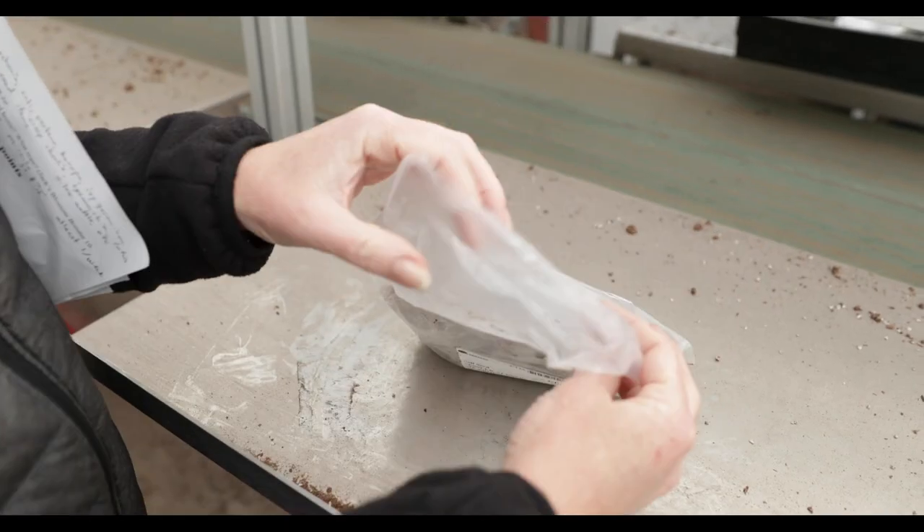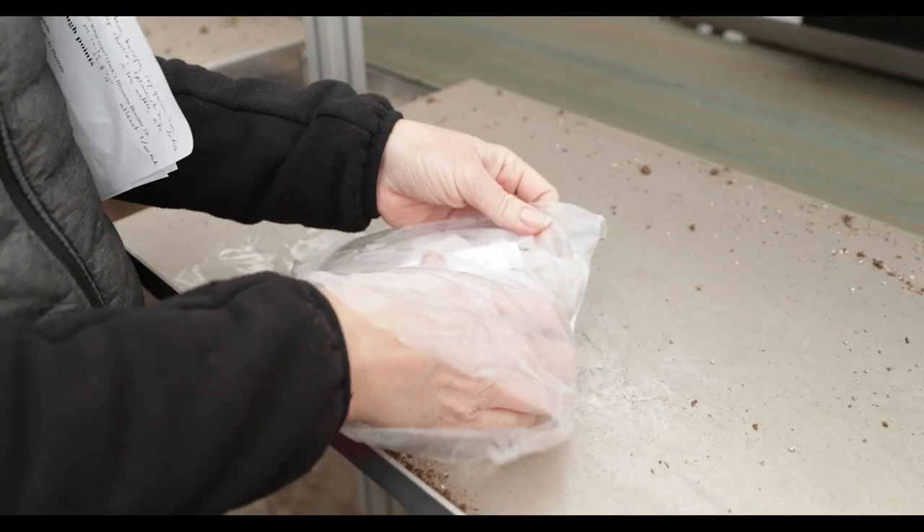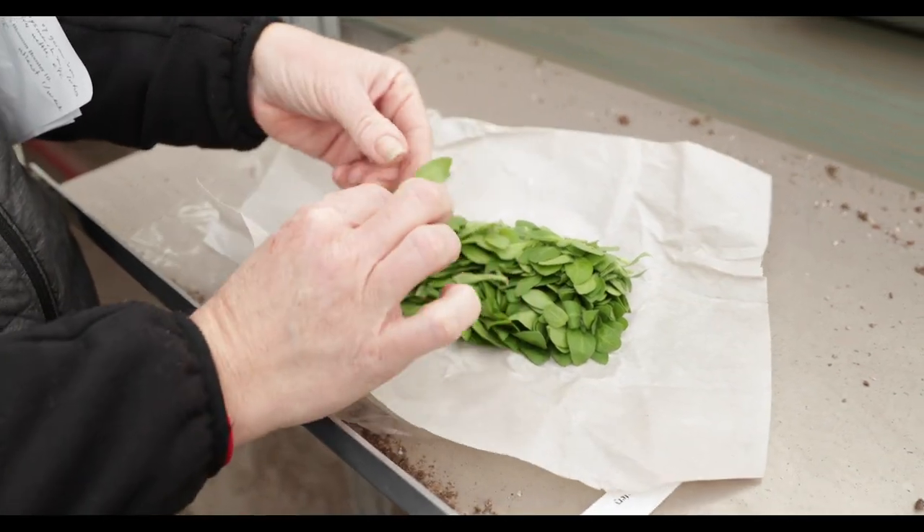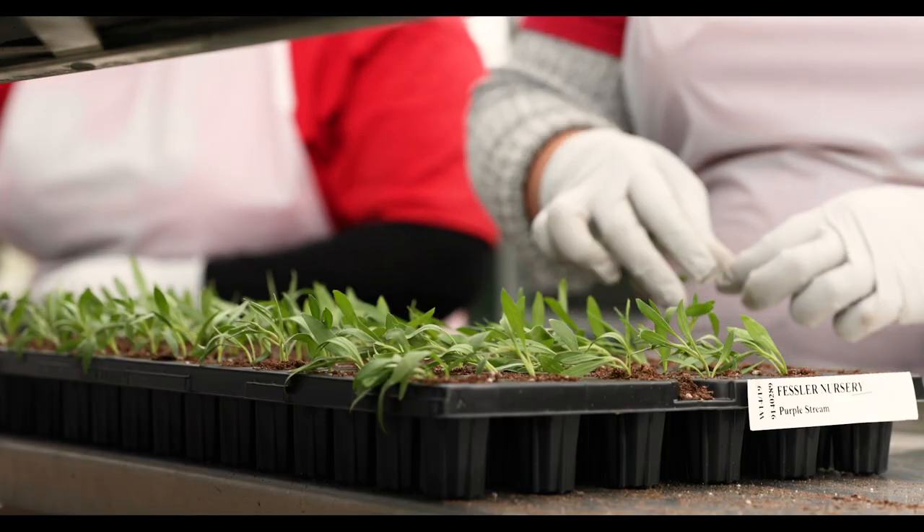A premium flower basket would consist of plants that are only grown from cutting, not seed. Seed annuals are not as durable, they're not as hardy, they're not as disease resistant. So when you grow from a cutting, the breeders have bred these plants to perform better in all conditions, and to have beautiful bloom color and bigger blossoms a lot of times.